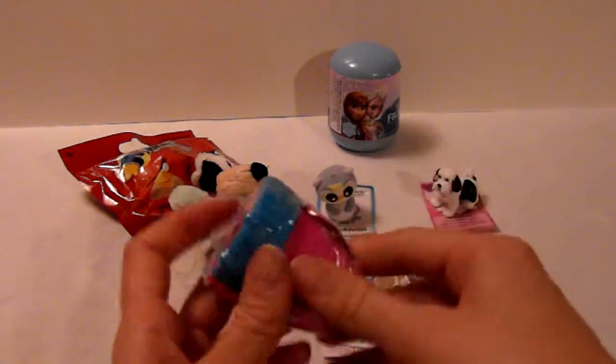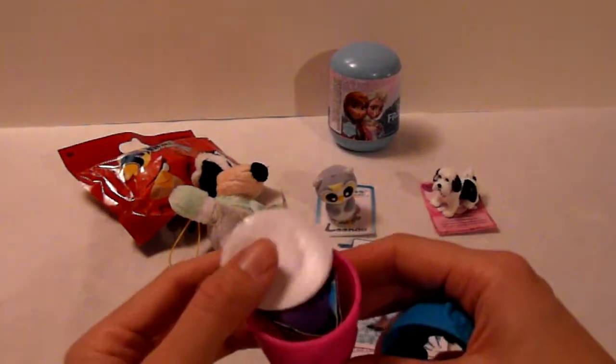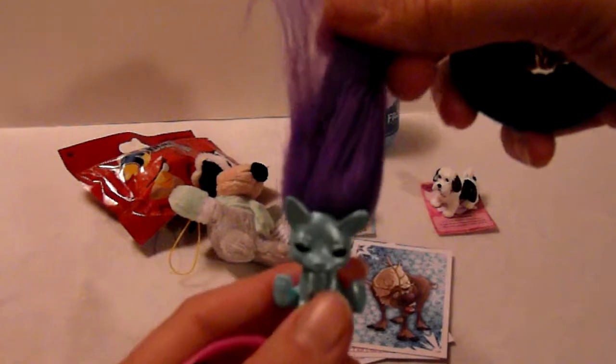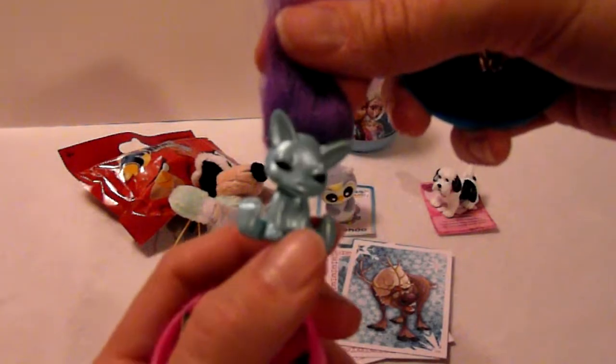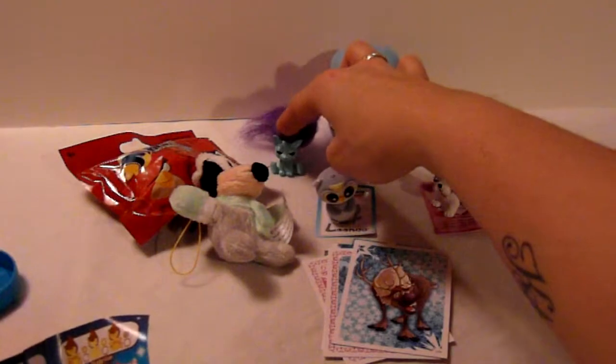So let's open the Shelves bag and see which one we are getting in here. Here it is. Oh that's a cute one sitting down, and it looks like it's shiny. So let's see if we can find out who it is. I think it's this one — Gatsby. So that's a very cute one.